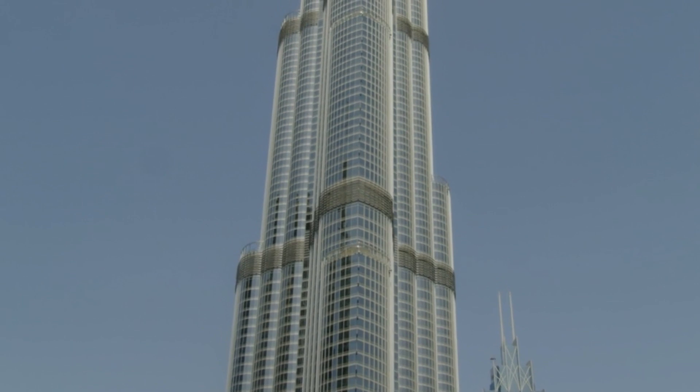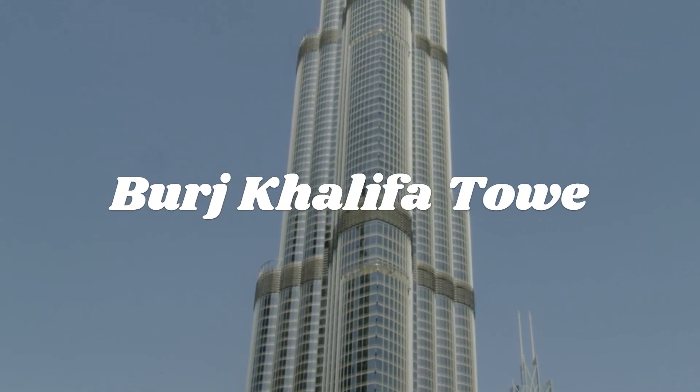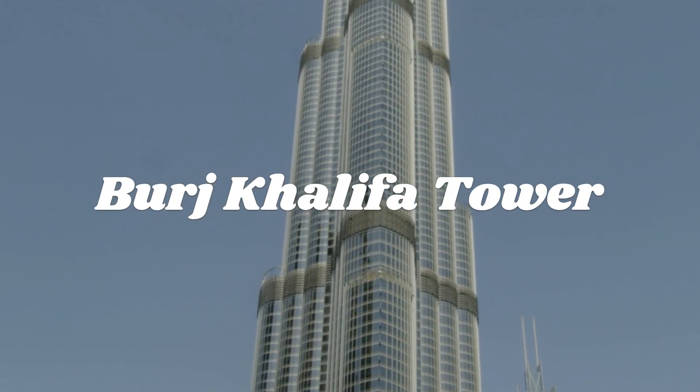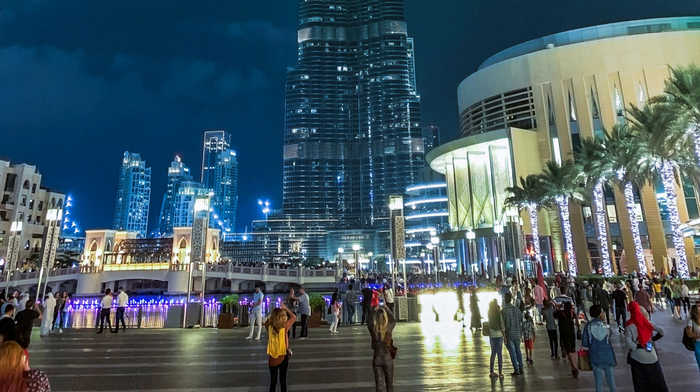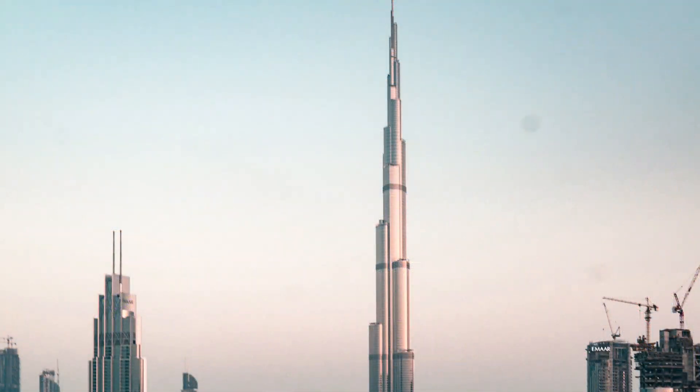Our first destination is the tallest building in the world, the Burj Khalifa. Standing at a height of 828 meters, this iconic building has 163 floors and offers stunning views of Dubai.